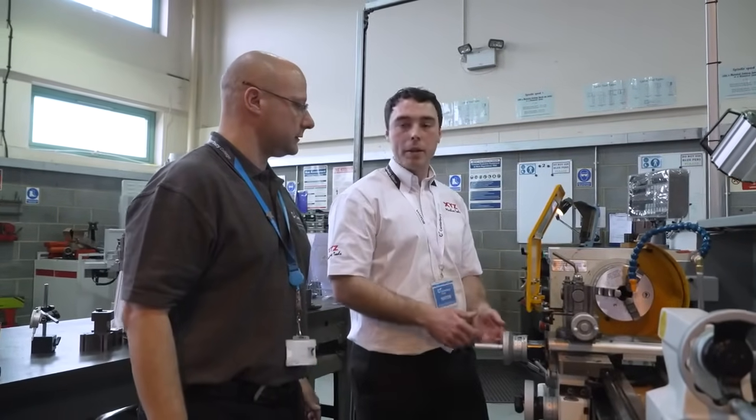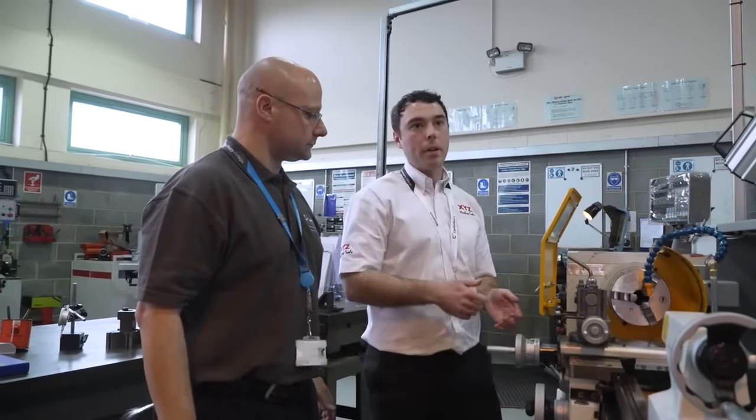Tom has helped train our staff ready for teaching the learners and has been on hand to help us out whenever we've had any technical issues. The learners were itching to use the machines from the day they were delivered and they haven't failed us — they are a superb machine to use.